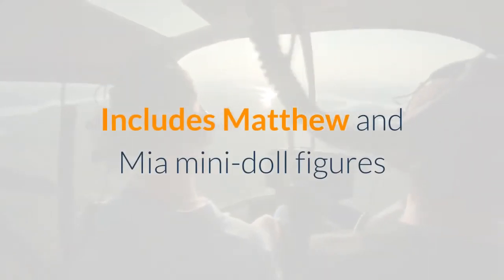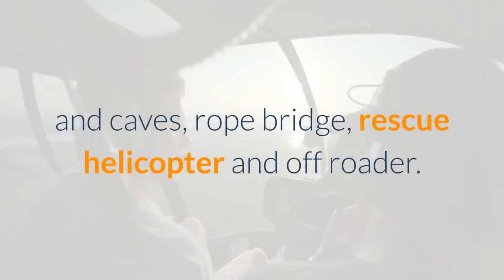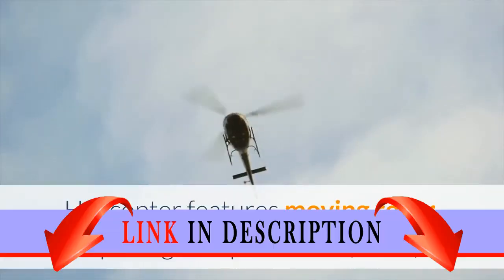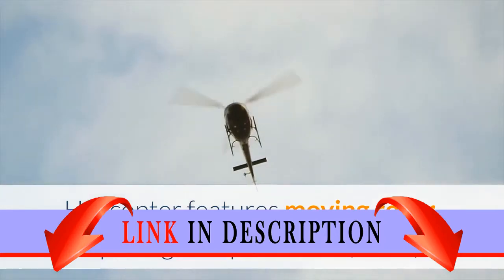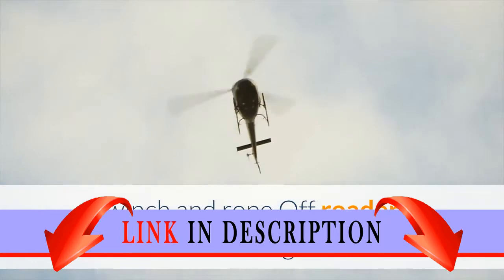Includes Matthew and Mia mini doll figures and baby bear. Features two rocky cliffs with stairs and caves, rope bridge, rescue helicopter and off-roader. Helicopter features moving rotor, opening cockpit window, lever, winch and rope. Off-roader features rolling wheels.